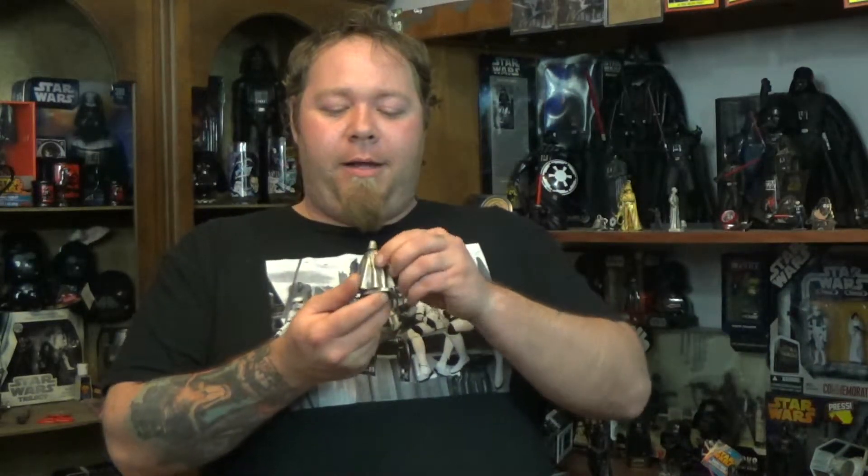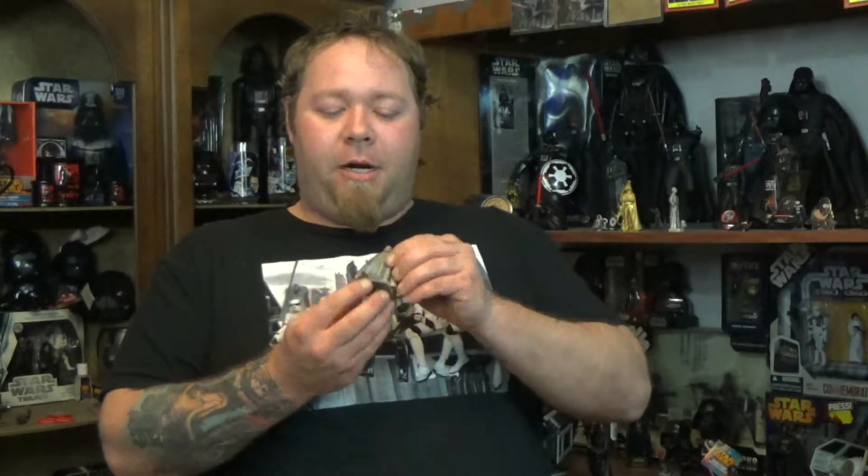The base says Star Wars on the front with the classic font. It's got the artist on the side, then it has the name on the back — Darth Vader. He's standing there holding his lightsaber, and even the lightsabers are a really nice sculpt. It's a little bit bendy, but anybody that has pewter with anything thin on it knows how that stuff gets.